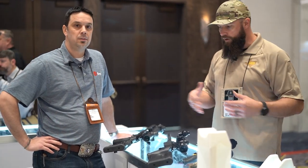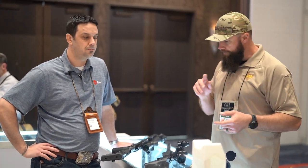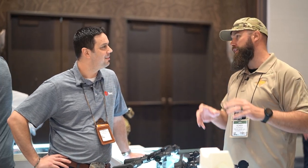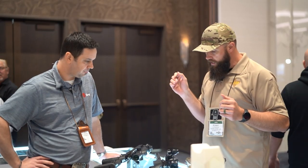Now at the InfiRay Outdoor booth with Angelo, covering several new products. InfiRay made a lot of buzz throughout 2022 with their 1280x1024 sensor, with impressive video quality circulating in the thermal community. The next step up in thermal resolution has been highly anticipated, and that sensor seems to deliver.